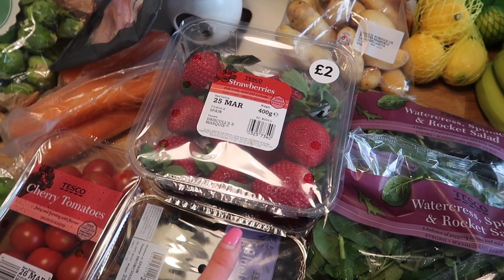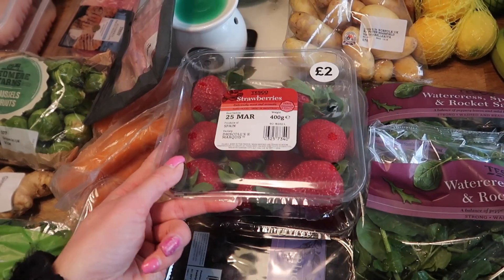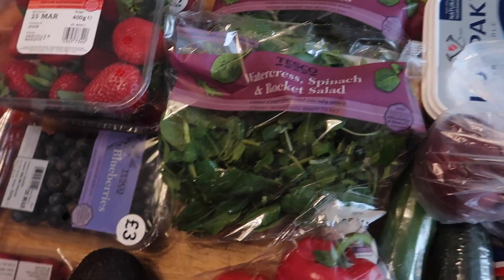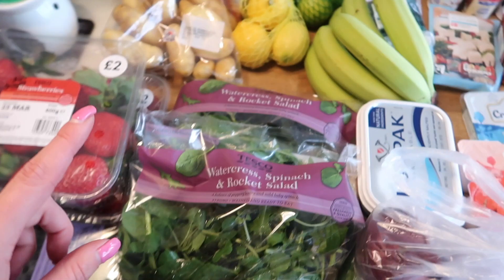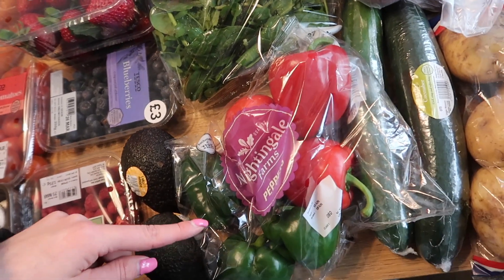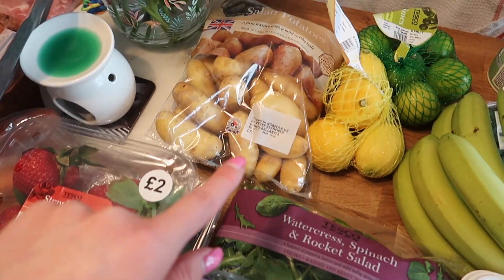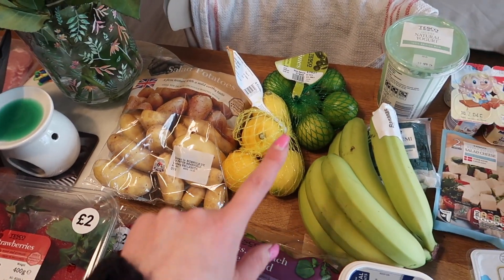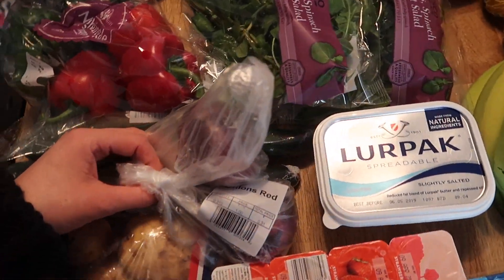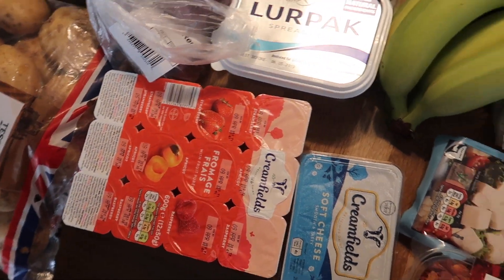I actually ordered a £3 pack which was 600 grams, but they'd run out, so they sent me two 400-gram packs instead for the same price — so I got extra strawberries for my money, which was good. I've got two large avocados, two packs of the watercress, spinach and rocket salad, a big bag of peppers, two cucumbers, Maris Piper potatoes, some salad potatoes, lemons and limes, bananas, two red onions at 31p, some Lurpak spreadable, Crème Fraîche spray, and soft cheese.